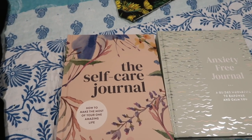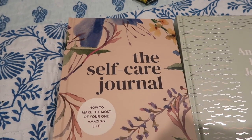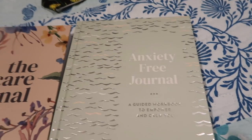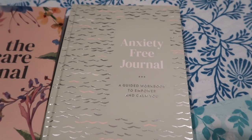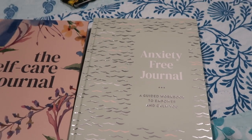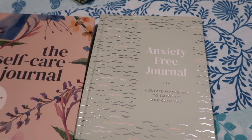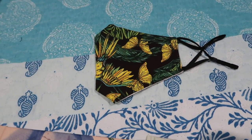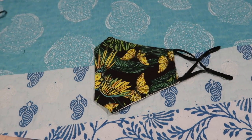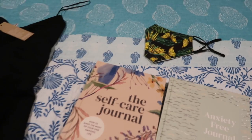I also came across two journals — this is the self-care journal and this one is an anxiety-free journal. I'm looking forward to looking through those, and in a later video I will show you the inside of these. I also bought myself a new mask with butterflies — what better mask to have as we head into spring.